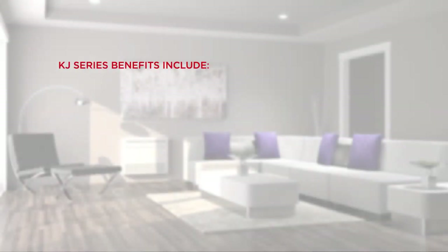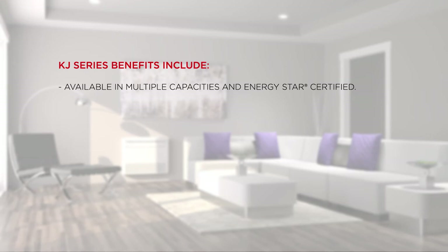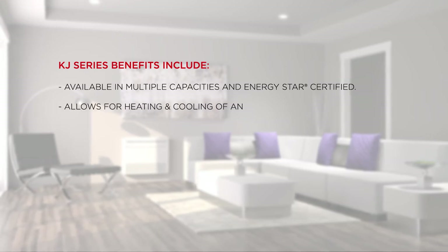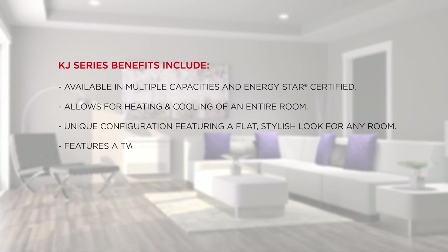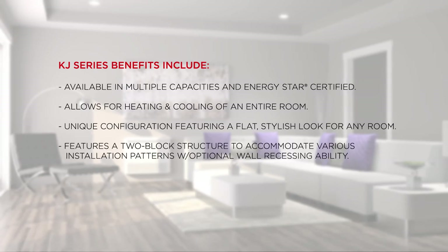System benefits include availability in multiple capacities and ENERGY STAR certified, allowing for heating and cooling of an entire room. Unique configuration featuring a flat, stylish look for any room.